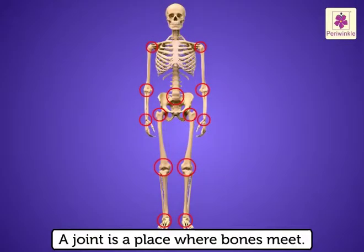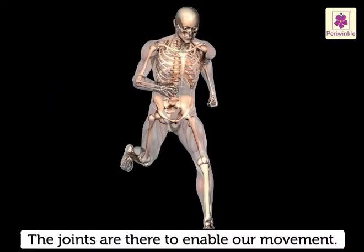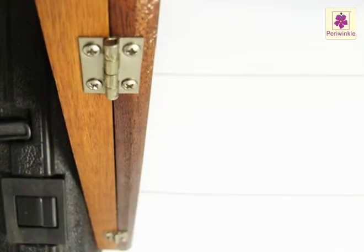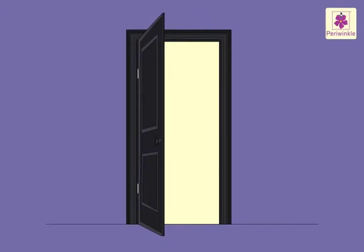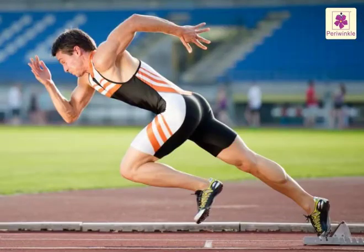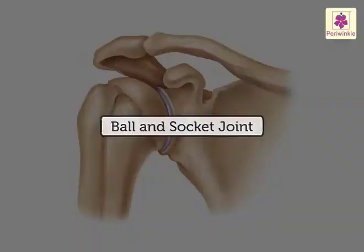Joints. A joint is a place where bones meet. Joints are there to enable our movement. Hinge joint: have you seen how doors join to their frames? A door opens only on one side — it is joined to the frame by means of hinges. The joints at the elbow and knee are hinge joints, so we can bend our arms and legs only in one direction.